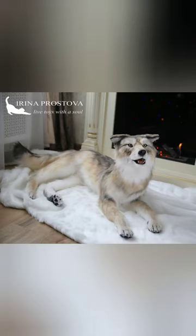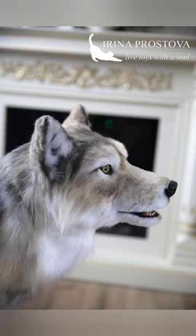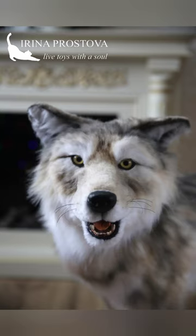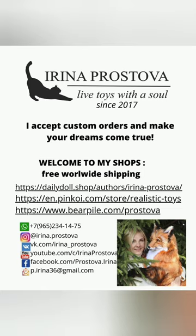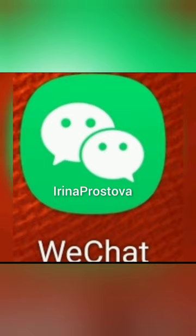I accept custom orders and I can create such beautiful, realistic toys for you. Thank you, bye!